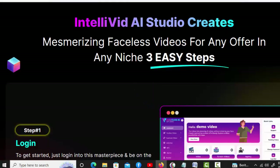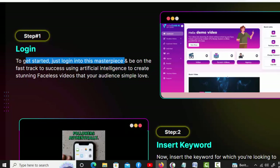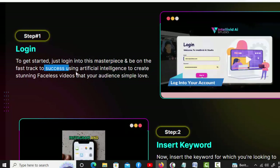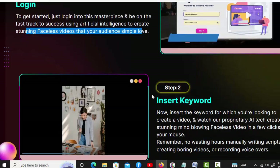IntelliVid AI Studio creates mesmerizing faceless videos for any offer in any niche in three easy steps. Step number one: log in. To get started, just log in to this masterpiece and be on the fast track to success using artificial intelligence to create stunning faceless videos that your audience will simply love.